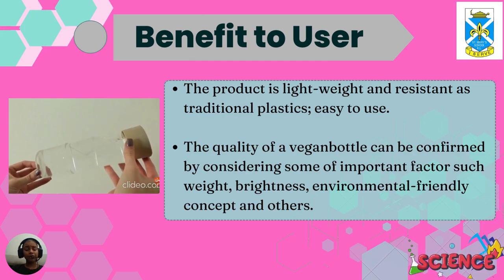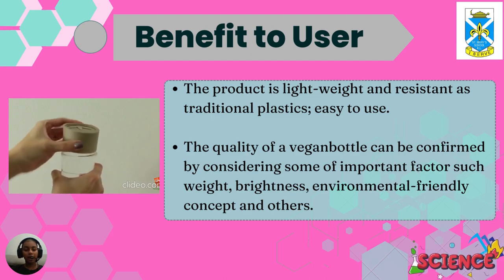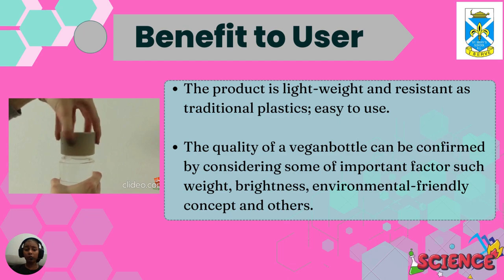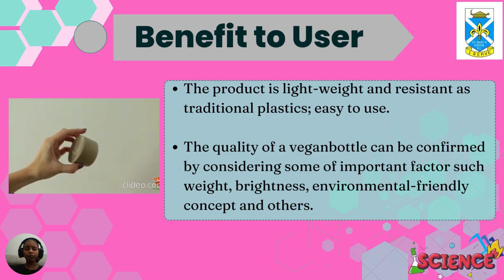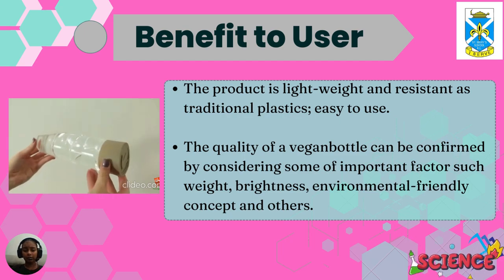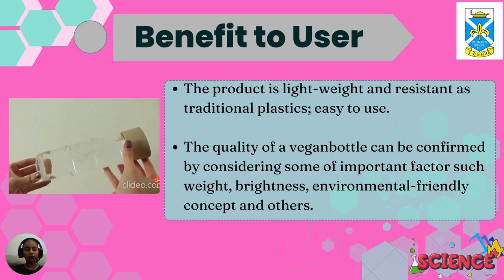As the benefit to user, the product is lightweight and resistant like traditional plastics, and easy to use. The quality of a vegan bottle can be confirmed by considering important factors such as weight, brightness, environmental-friendly concepts, and others.